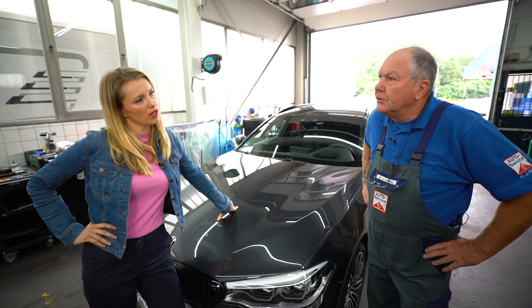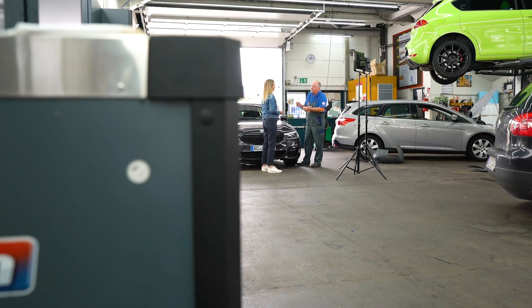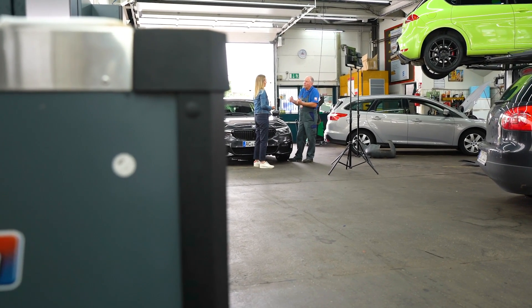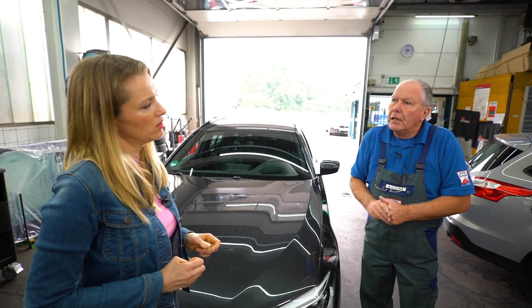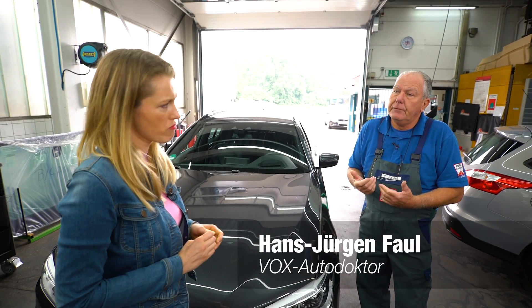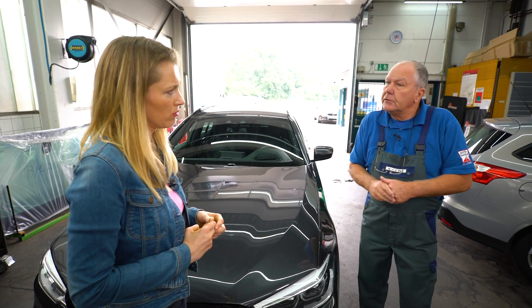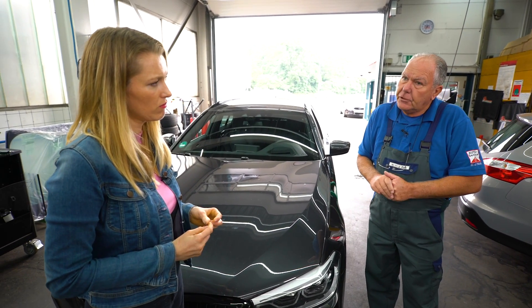It's actually become quite difficult. Nowadays, we're pretty much excluded. For example, we had a fairly new model and carried out a service according to the vehicle manufacturer's specifications — that's the requirement when we do a service. Then we wanted to reset the service, but it didn't work. The vehicle manufacturer blocked that, so I had to drive the vehicle to someone else to have the service reset.